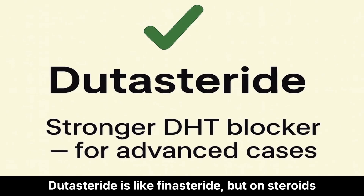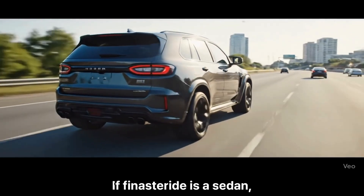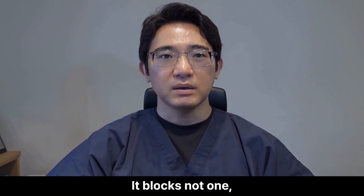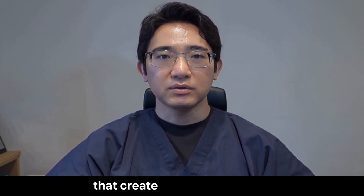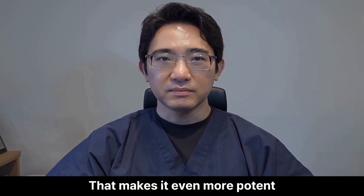Dutasteride is like finasteride but on steroids. If finasteride is a sedan, dutasteride is a turbocharged SUV. It blocks not one, but two types of the enzyme that creates DHT — type 1 and type 2. That makes it even more potent.